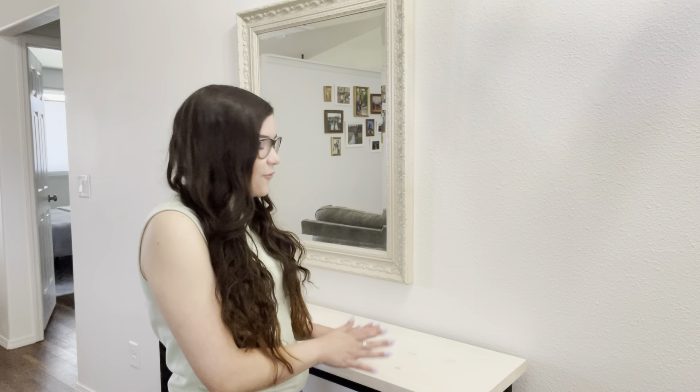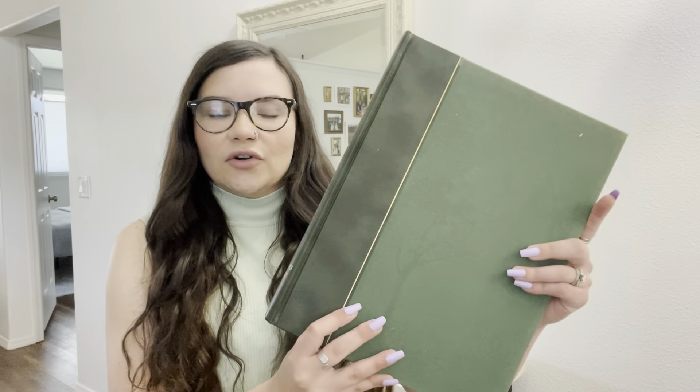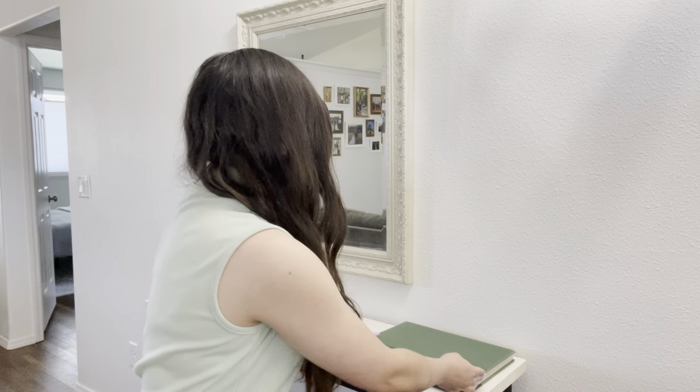The first thing that I like to do on my entryway table is stack some books. I really like using books as home decor — home decor books and different history books. So I'm going to pick out a couple to stack on the right side of my console table. The first one is this really beautiful green one called America the Beautiful. I absolutely love this color of green and I think it's really great to use in the spring.